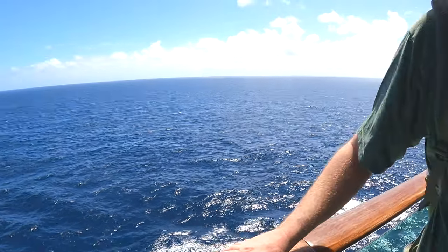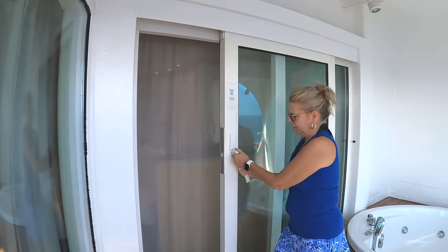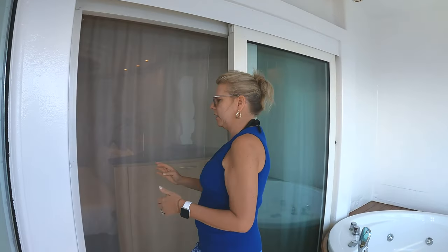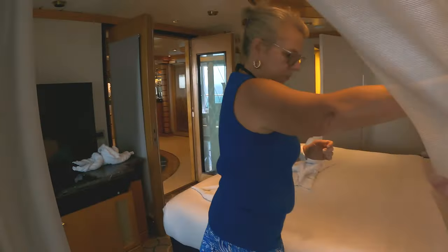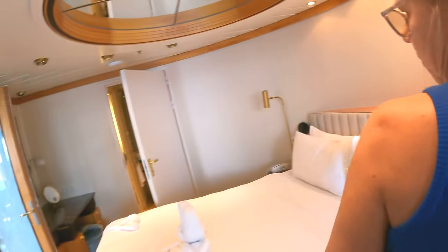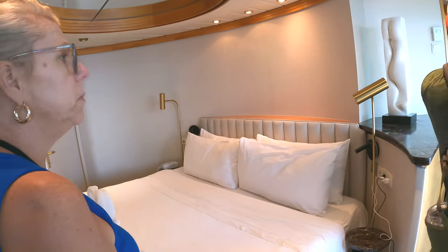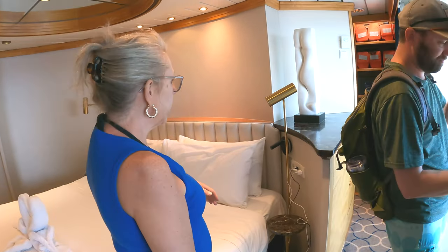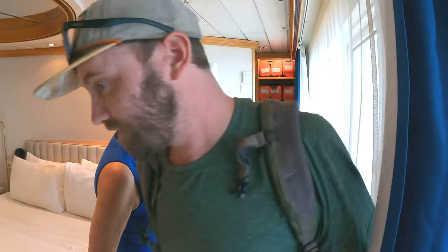We can go back in — actually you can go in this way. And this leads into the master bedroom.